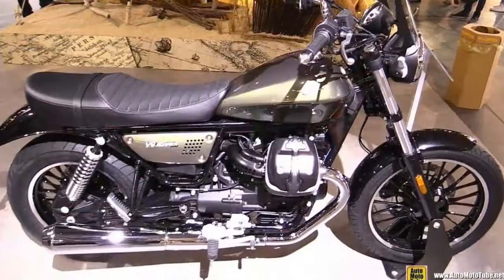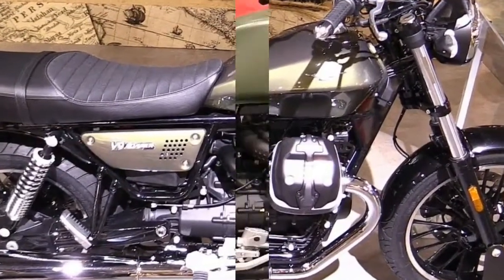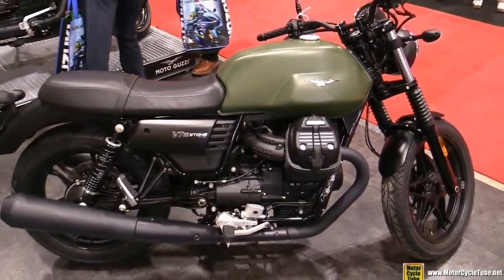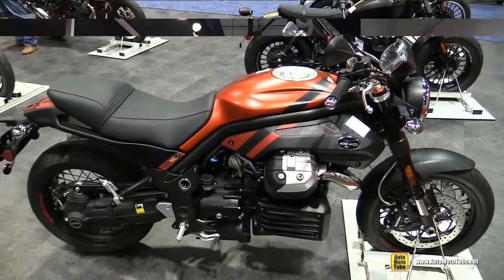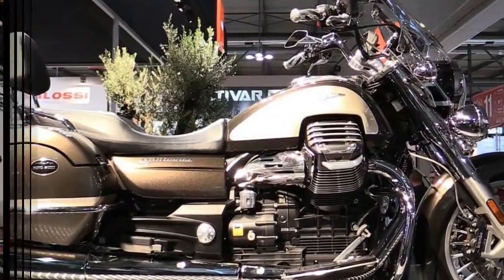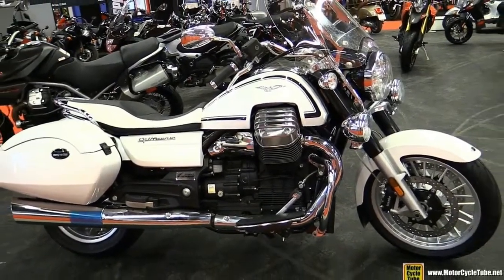The new for 2017 Moto Guzzi MGX-21 Flying Fortress is based on the California 1400 Cruiser platform and delivers a payload of features with a distinct Italian take on the popular bagger theme. As both machines stand out in the segment with eye-catching 21-inch diameter front wheels, this similarity alone begs for comparison.